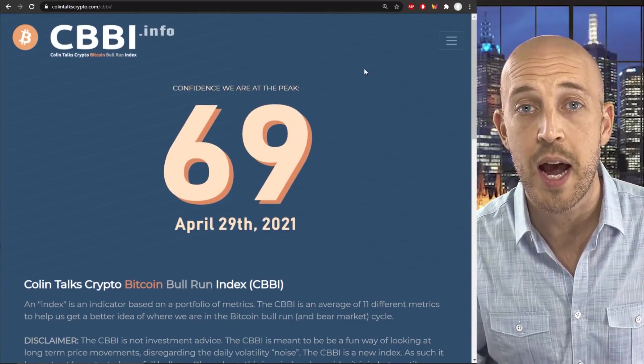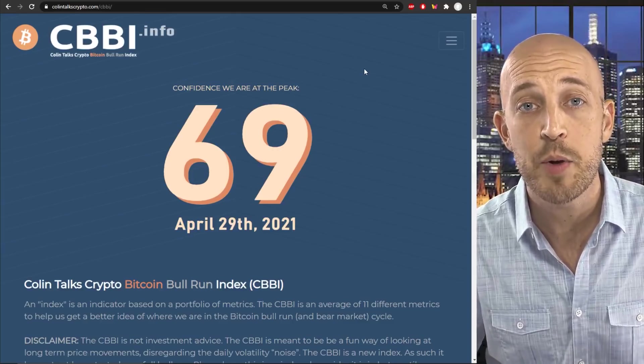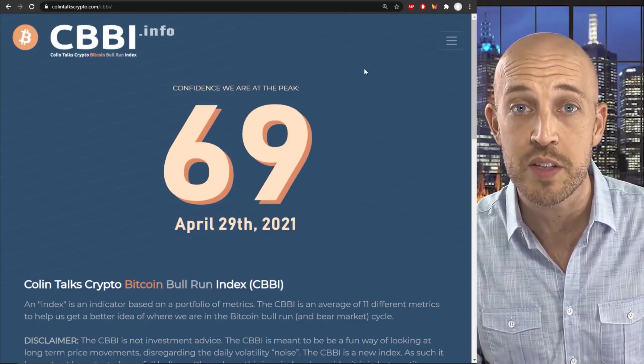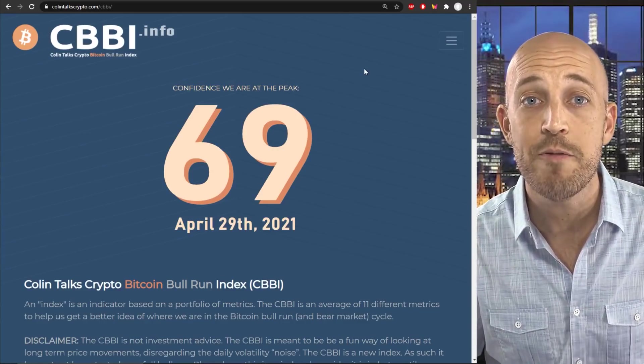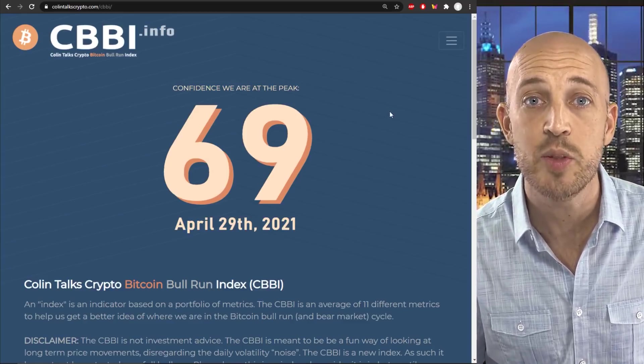Now that that's all been done, and we've had this running for several weeks, the most common request this time is, can we see its past performance in relation to previous bull runs? I'm very excited today to show you that yes, we can. And here is what it looks like. I'm going to jump right into this as the first thing in the video.